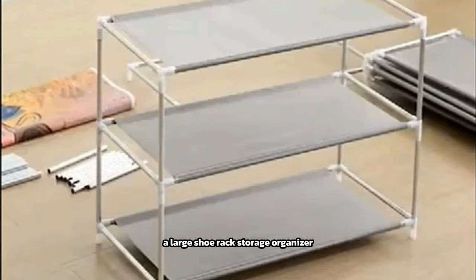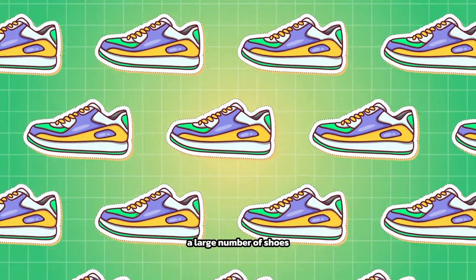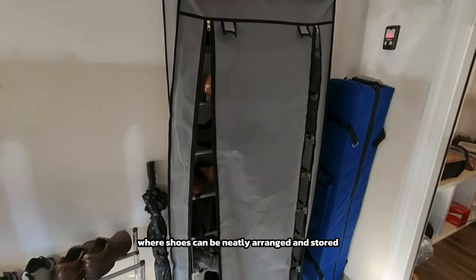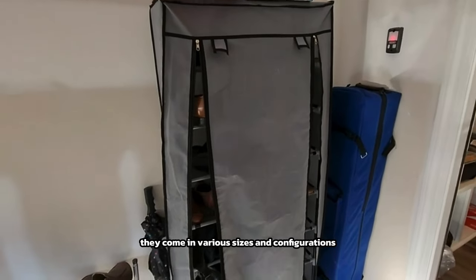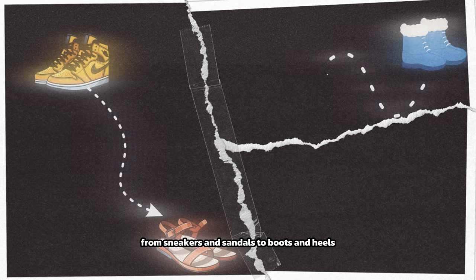A large shoe rack storage organizer is a practical and efficient solution for organizing and storing a large number of shoes. These organizers typically feature multiple tiers or shelves where shoes can be neatly arranged and stored, helping to maximize space and keep your footwear collection tidy. They come in various sizes and configurations to accommodate different shoe sizes and styles, from sneakers and sandals to boots and heels.